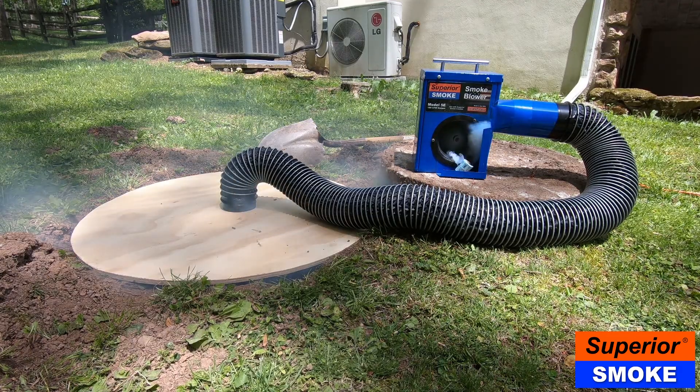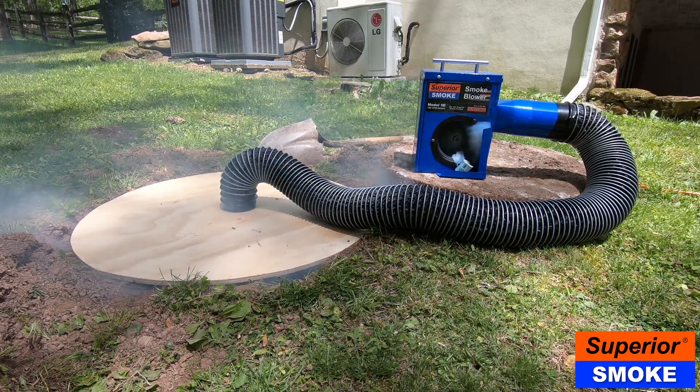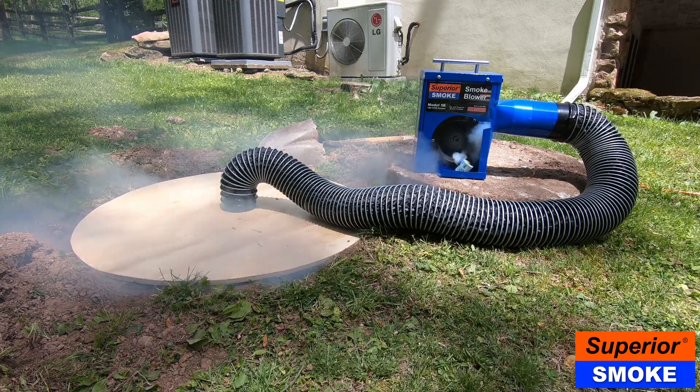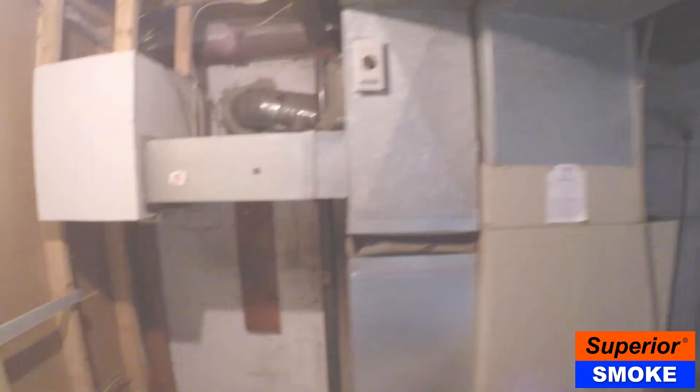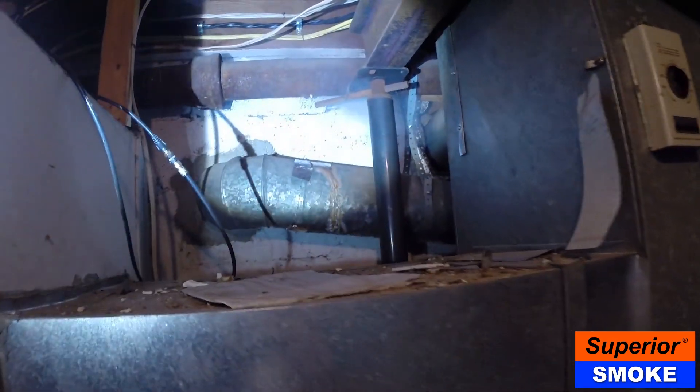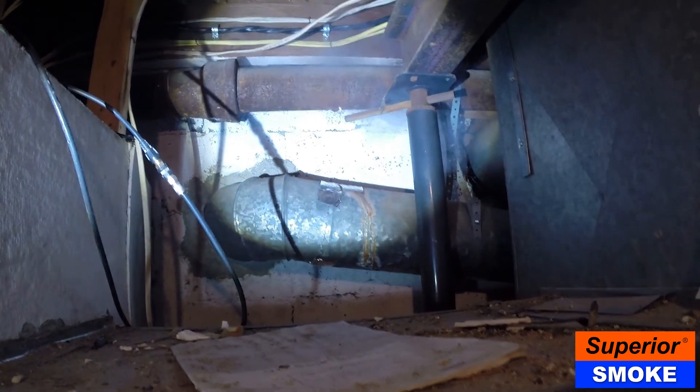After a few moments, you should see smoke coming out of the vent stack on the house's roof. This is normal and verifies that you are getting a good smoke test. Inspect the interior of the house — any plumbing faults that could be causing the sewer odor will be revealed by the presence of smoke.